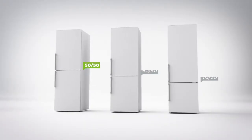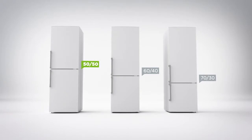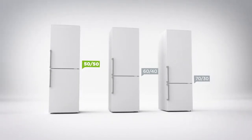It has a 50-50 split between the cabinets, which means the fridge and freezer are equal in size, so it's great for stocking up on fresh and frozen food.